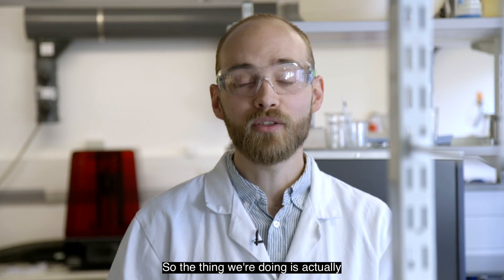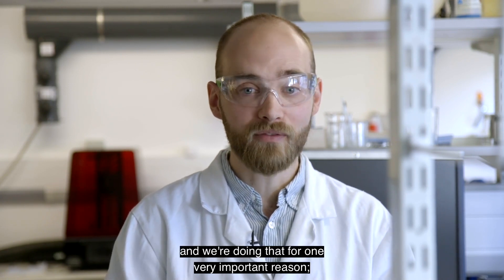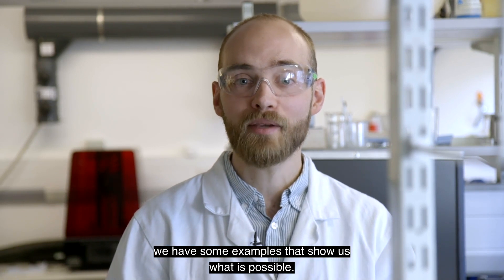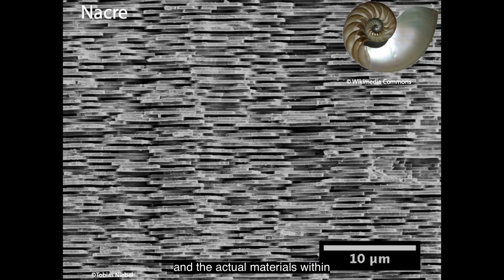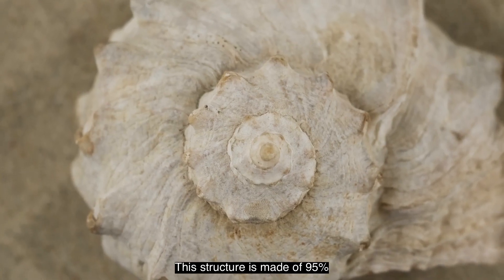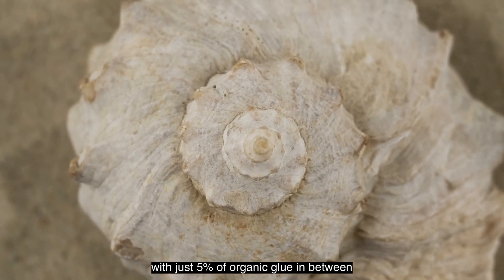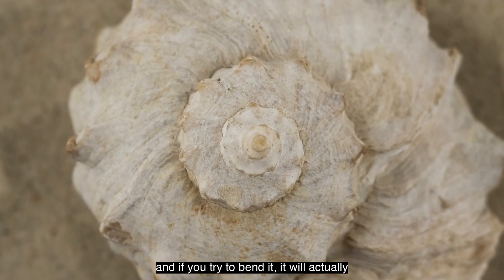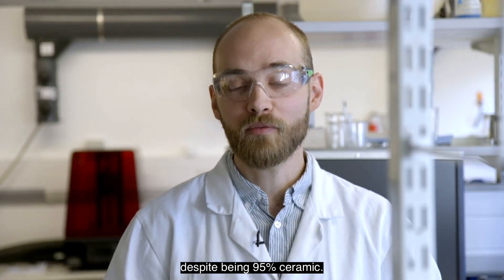The thing we're doing is actually looking at natural materials, and we're doing that for one very important reason: we have some examples that show us what is possible. If I take the example of seashell, and the actual material within the seashell that is called nacre, this structure is made of 95 percent ceramic, so almost entirely ceramic, with just five percent of organic glue in between. And if you try to bend it, it will actually slightly bend and deform despite being 95 percent ceramic.